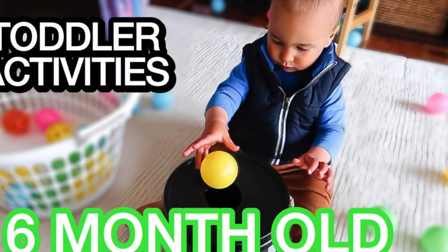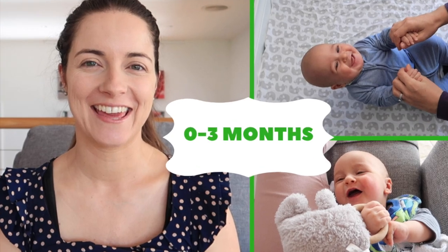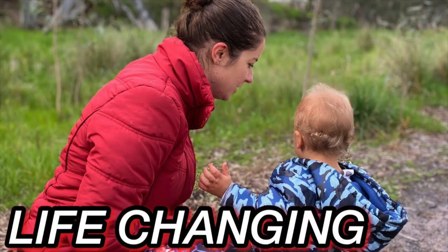I hope this video was helpful. As always, come and follow us on Instagram if you want to see what we're up to — I'll link that down below. Happy playing, everyone. Thanks for watching. Bye!